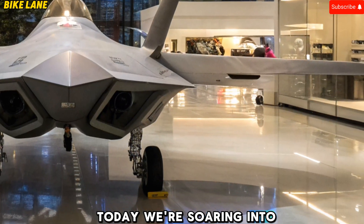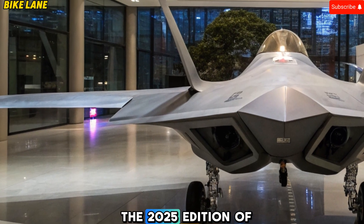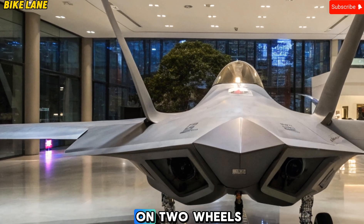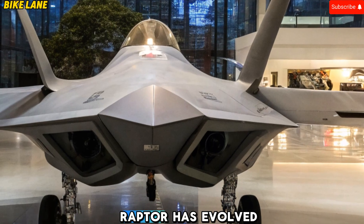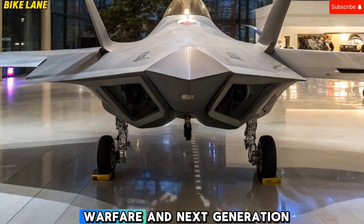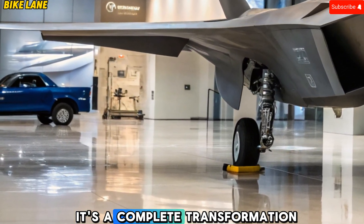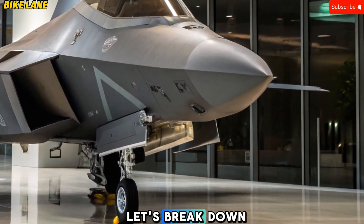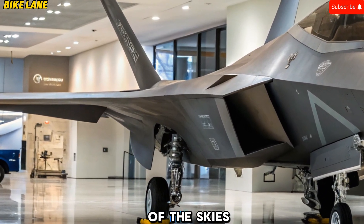Today, we're soaring into the stratosphere with one of the most fearsome aircraft ever developed: the 2025 edition of the F-22 Raptor. Though we typically cruise on two wheels, today we're diving into the world of aerial supremacy to uncover how the Raptor has evolved to remain unrivaled in an age of hypersonics, AI warfare, and next-generation threats. This is not just an upgrade — it's a complete transformation of a fighter born to dominate.